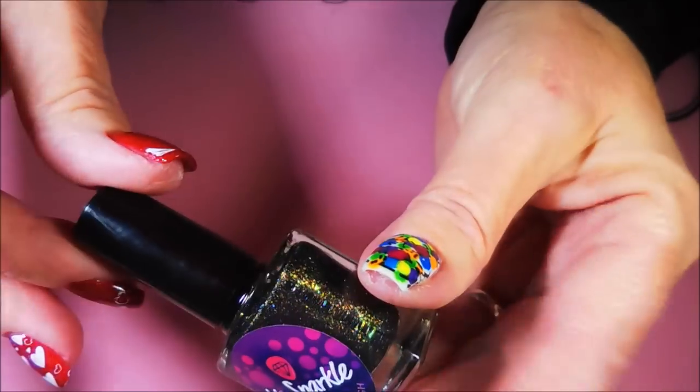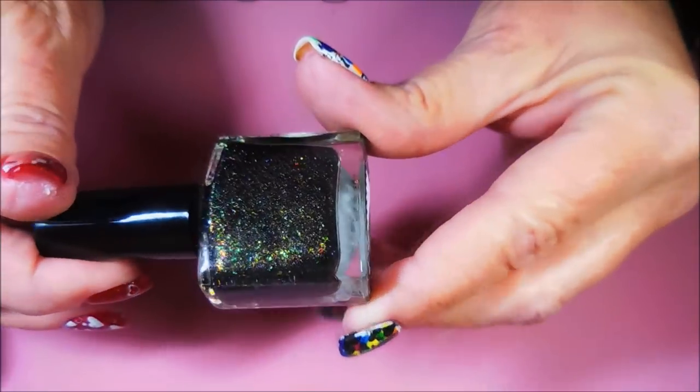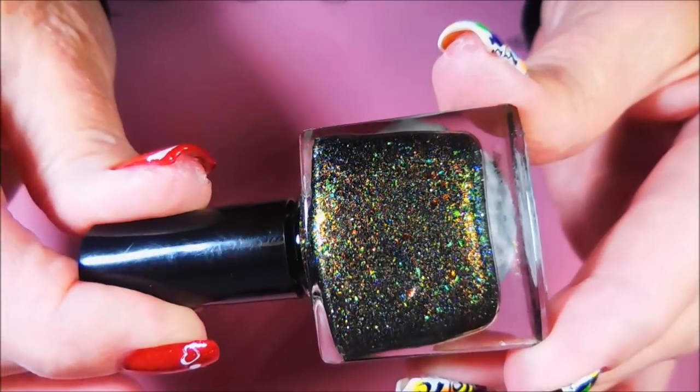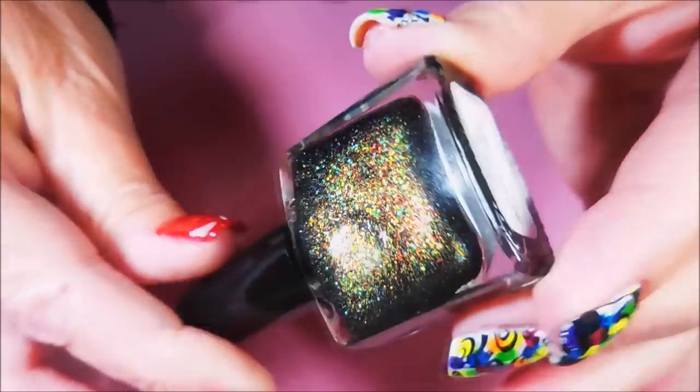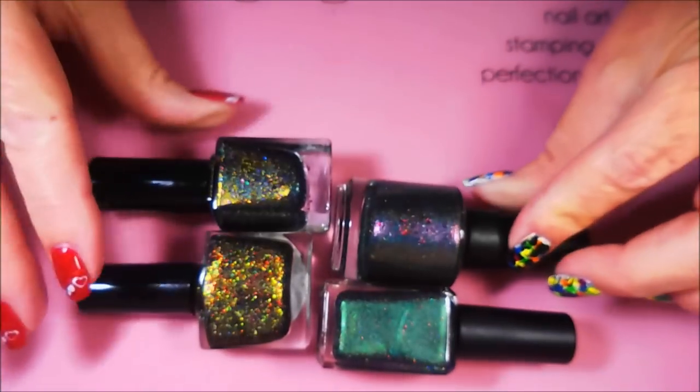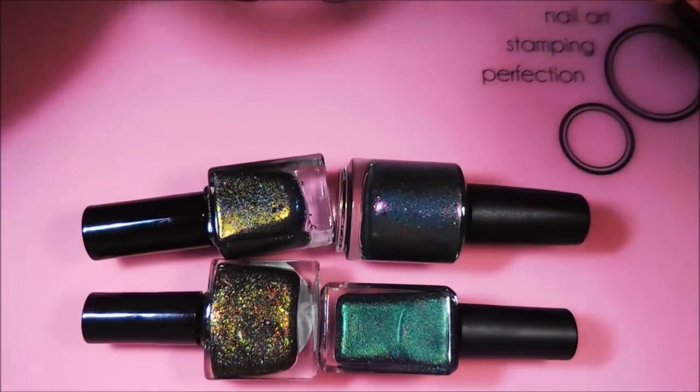And then the last one I have is from Miss Sparkle — I've never tried any polishes from this brand either. Look at that. Love it. And this one is called Harlequin Black Opal. As you can see, I had like a flaky love affair going on this time.